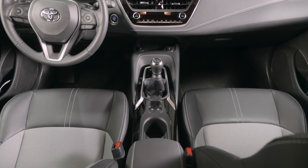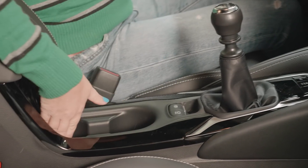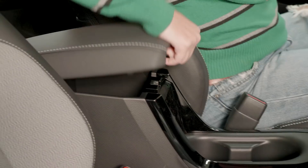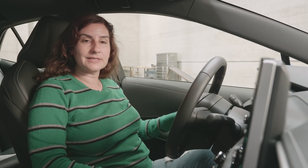While there's plenty of room for people in the front of the Corolla, there's not a whole lot of room for stuff. The cup holders are small. There's only one little pocket for a phone, and it's kind of inconveniently out of the way. The console is pretty tiny, and there's not a lot of space in the side door pockets either.